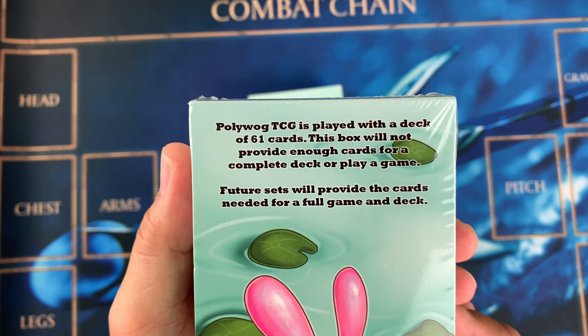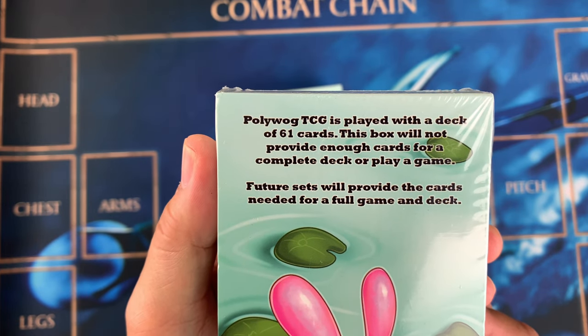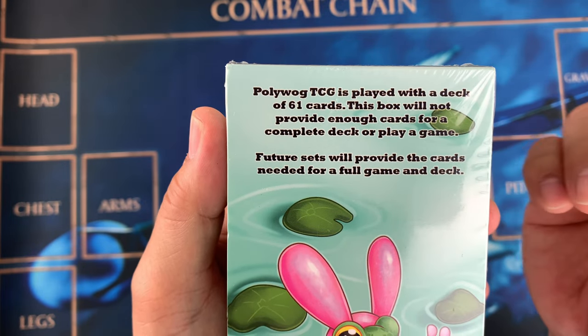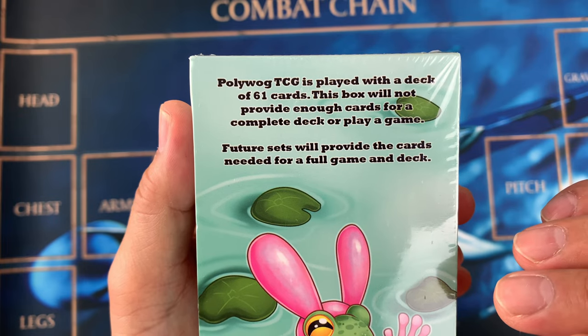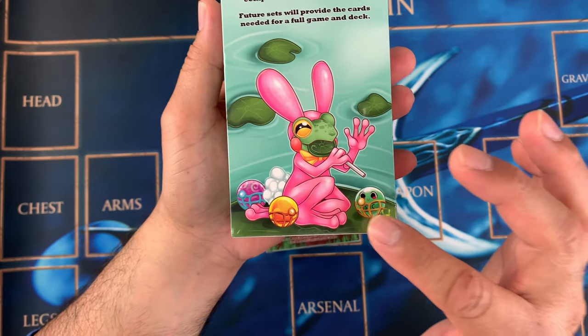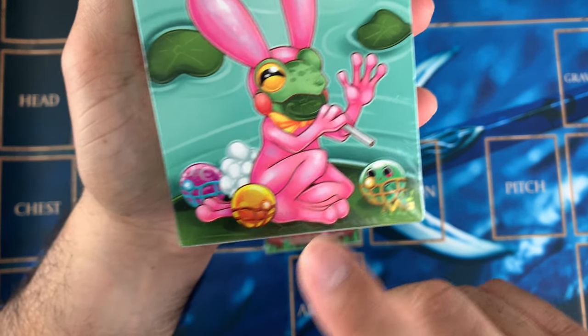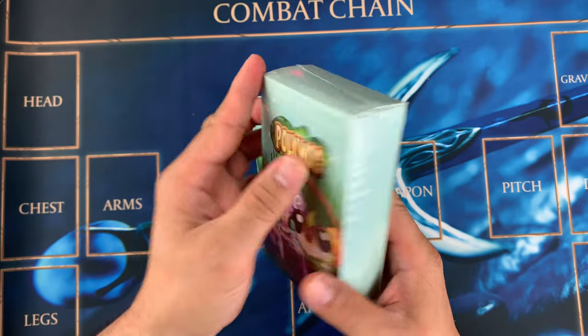At the back it says Polywog TCG is played with a deck of 61 cards. This box will not provide enough cards for a complete deck or to play a game — future sets will provide the cards needed for a full game and deck. Very cute! And we have a card like this — this is MG Cards, the company of Polywog.